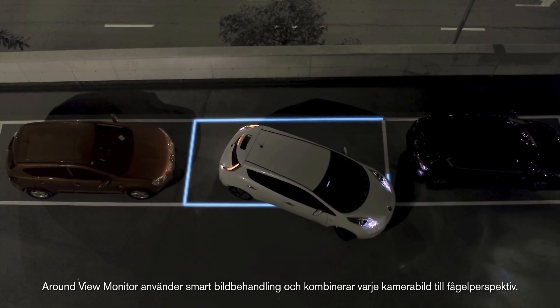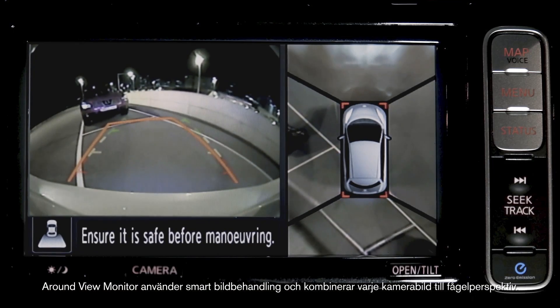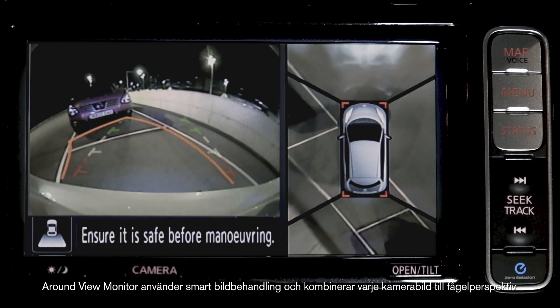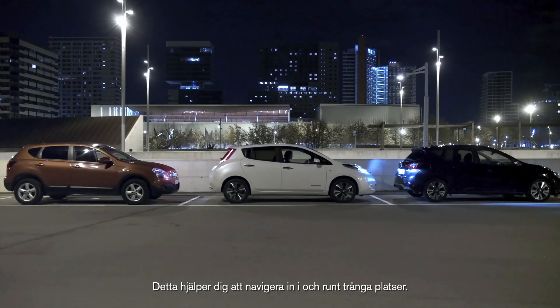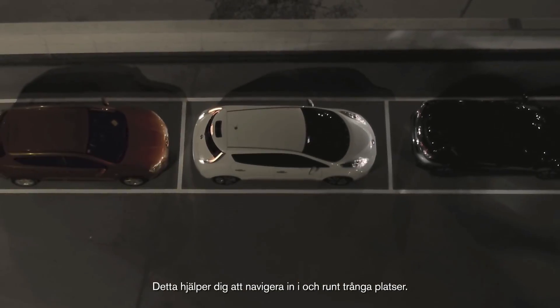The Around View Monitor cleverly processes the footage from each camera and turns it into a bird's-eye view, so when you manoeuvre you get a full lay of the land and helps you navigate into and around tight spaces.